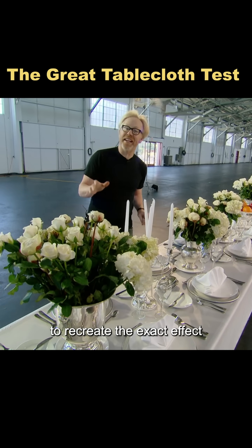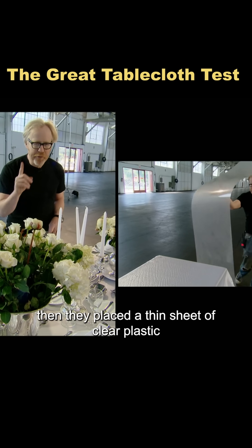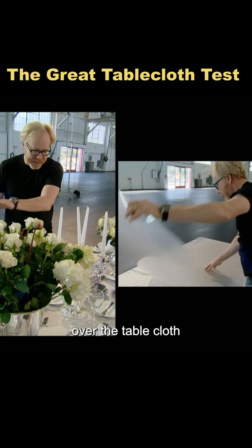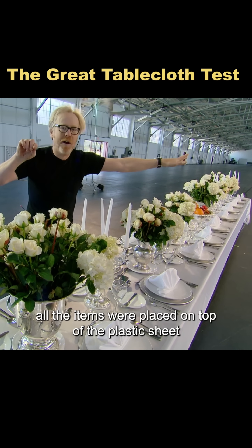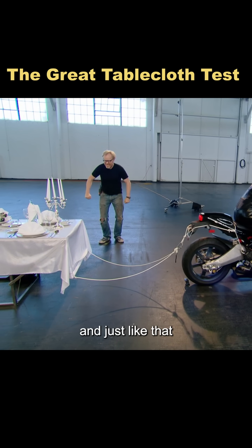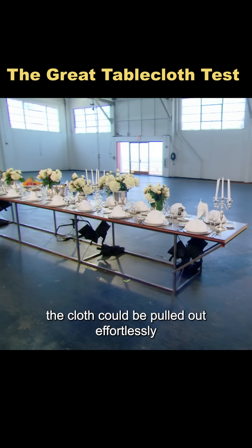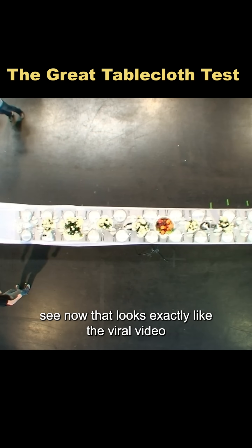To recreate the exact effect, they first applied a layer of lubricant on the table, then placed a thin sheet of clear plastic over the tablecloth, securing it at one end. All the items were placed on top of the plastic sheet, with the tablecloth underneath, between the sheet and the table. And just like that, even without crazy high speed, the cloth could be pulled out effortlessly. Now that looks exactly like the viral video.